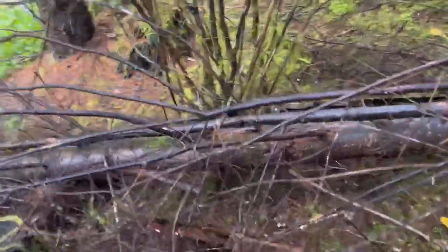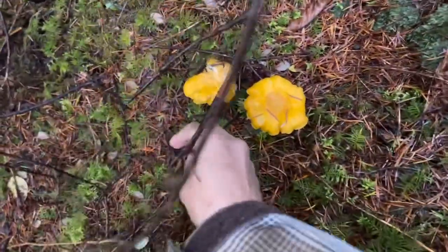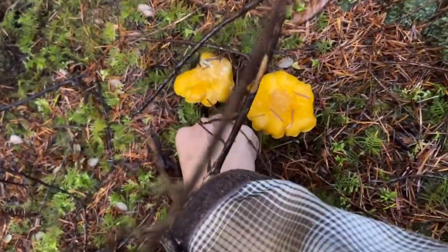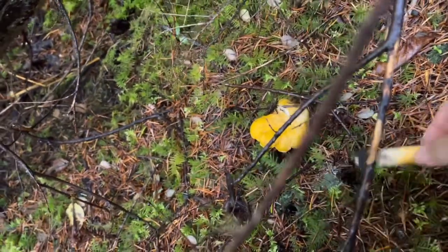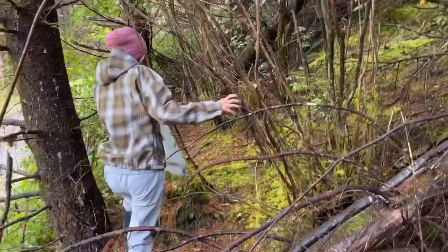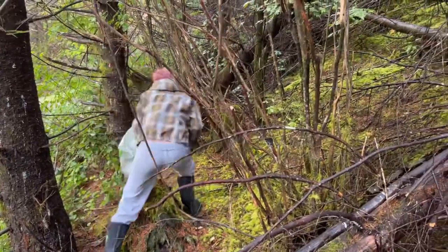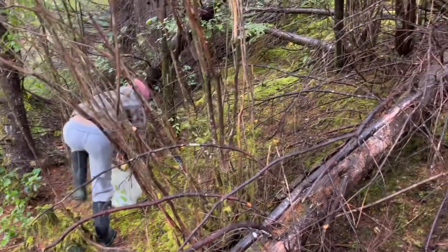What kind of mushroom is this? Chanterelles — that's what kind of mushroom. She's moving on to the next little patch that I spotted from down below.